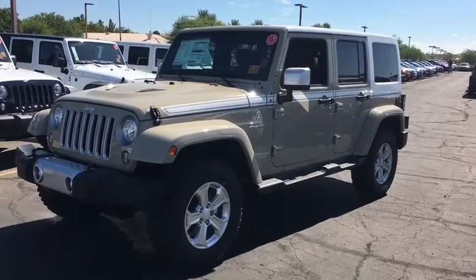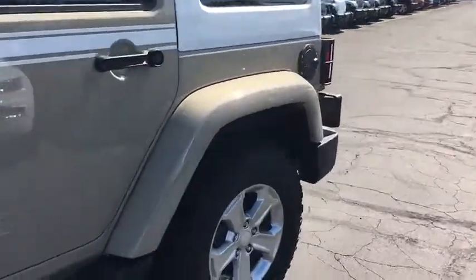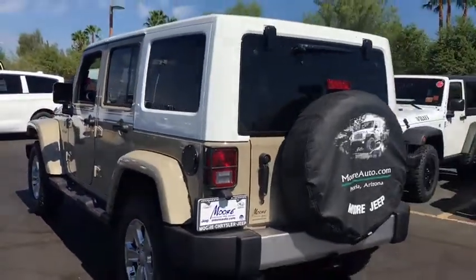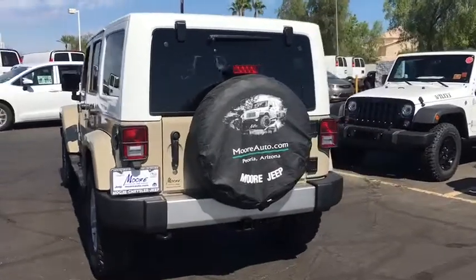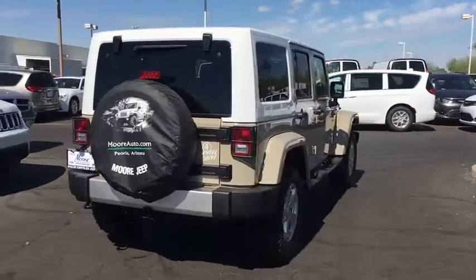The 2017 Jeep Wrangler Unlimited. The Jeep Wrangler Unlimited is an on-and-off-road capable vehicle that was made for you to enjoy. Stylish, rugged, and comfortable are all traits of the Wrangler that let you decide where you want to go and how you want to get there.